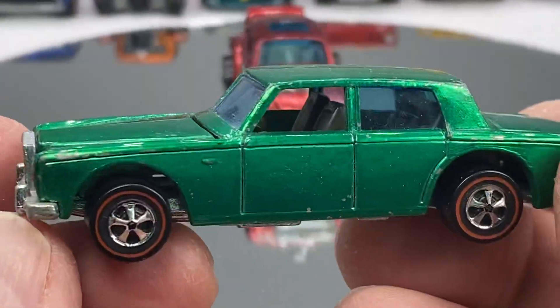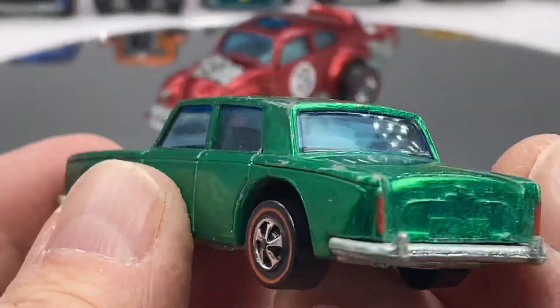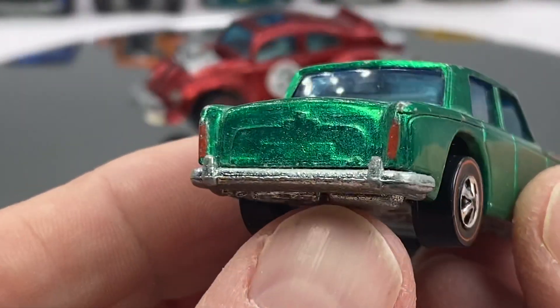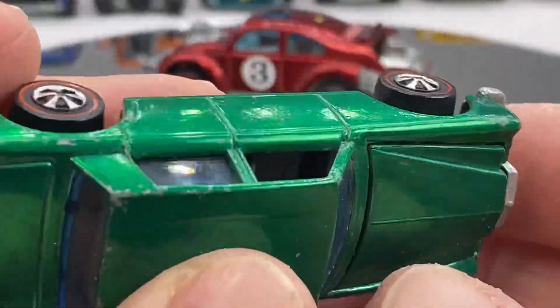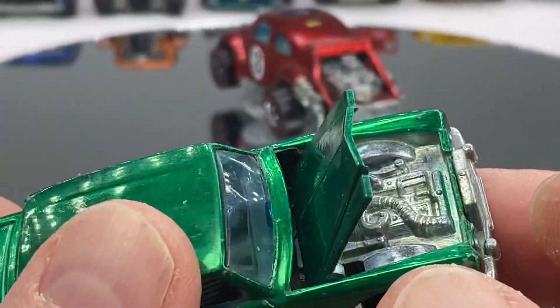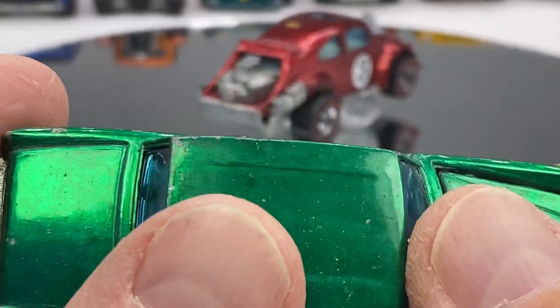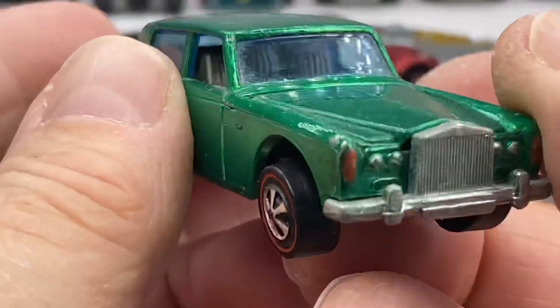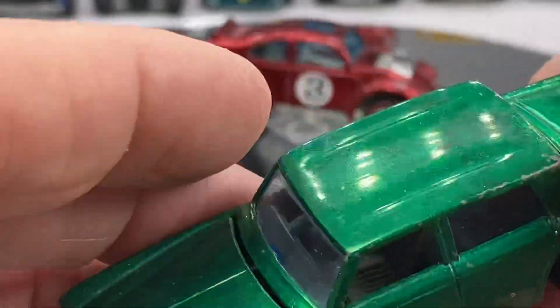I'll also have some that don't have any stickers applied. This is a Rolls Royce Silver Shadow in green. Not much of a nick on there either — it's kind of nice on the hood. Blinker lights are still intact.